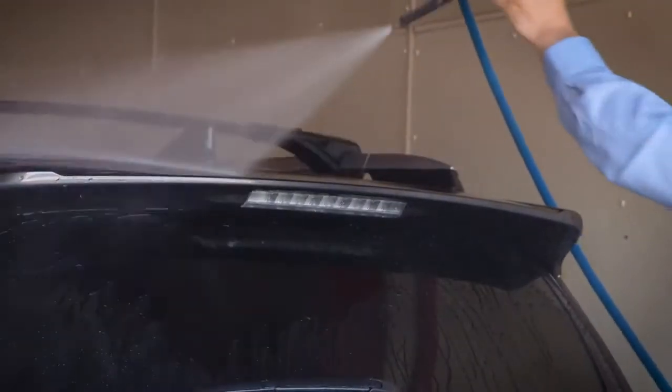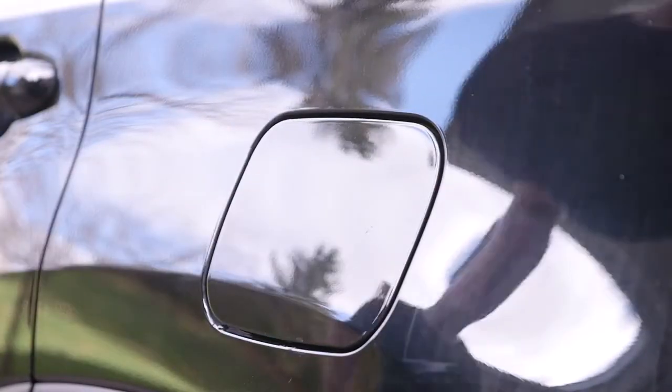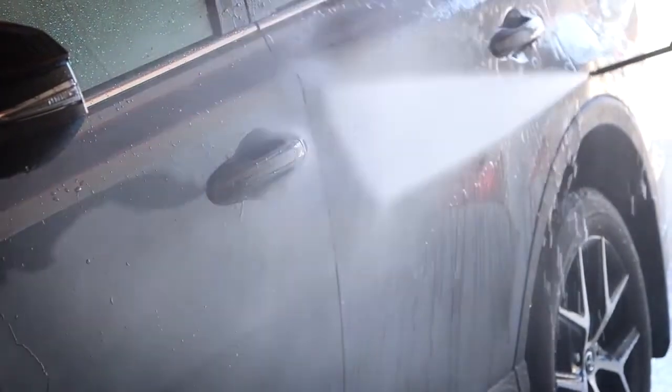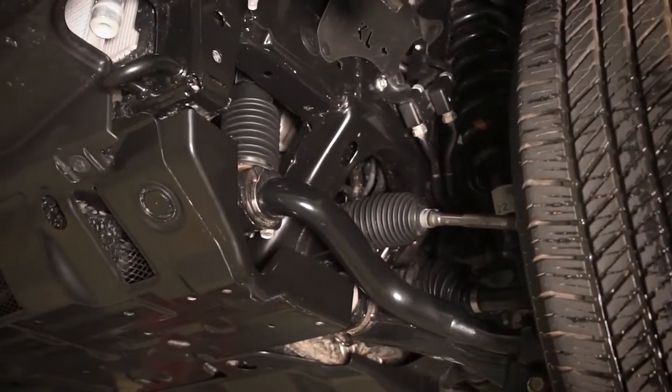Care is needed when using coin-operated high-pressure wash bays. Make sure the gas filler door is closed and the cap secure. Keep high-pressure nozzles away from steering, suspension and brake parts, especially the protective rubber boots installed on chassis components.